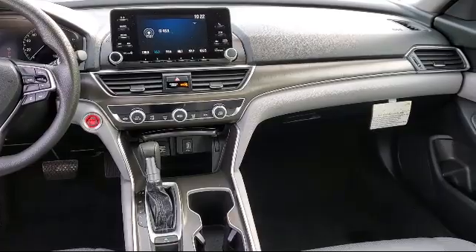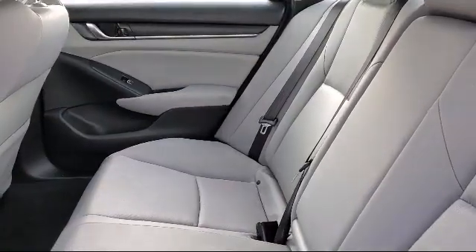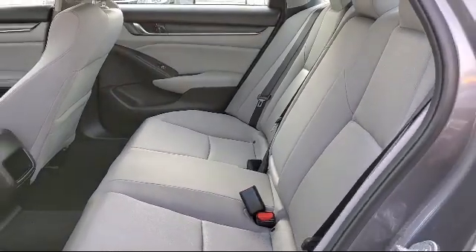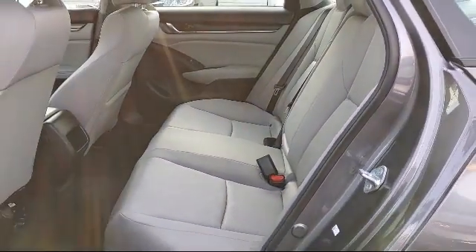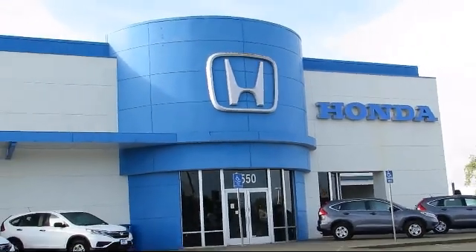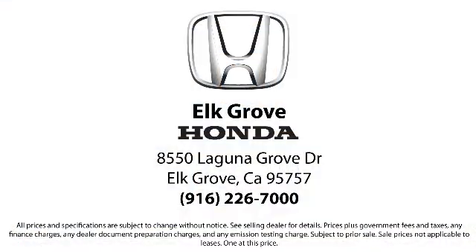Our service doesn't stop at the sale. Elk Grove Honda customers can come in and take advantage of our knowledgeable Honda service and auto repair technicians, and a fully stocked inventory of parts. Come see us today and experience the Elk Grove Honda difference. We're located at 8550 Laguna Grove in the Elk Grove Auto Mall. We'll be right back.